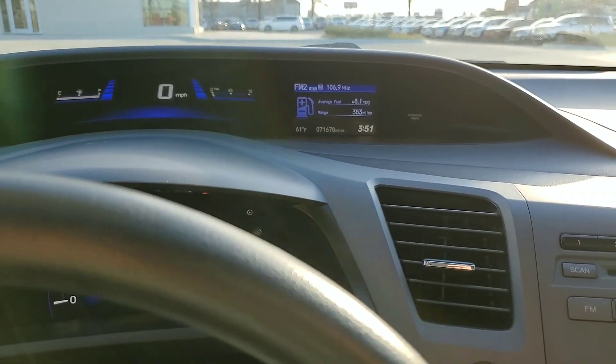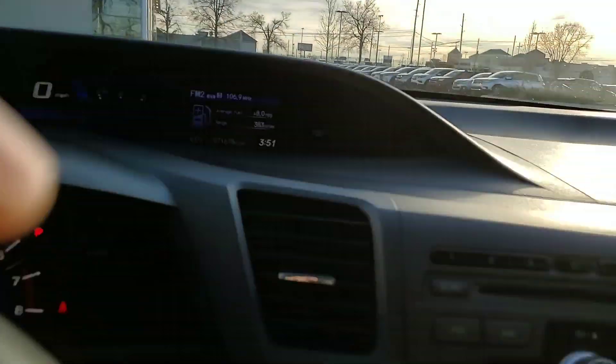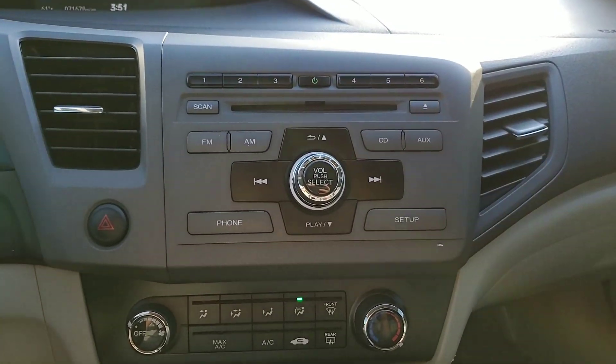Let's just close this so that makes that go away. I'll show you the radio station it's on — all your screen is up there, all your buttons are here, your climate control. It is an automatic.